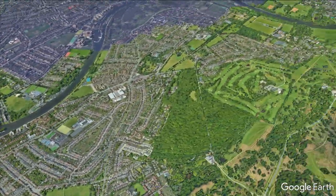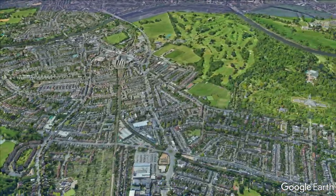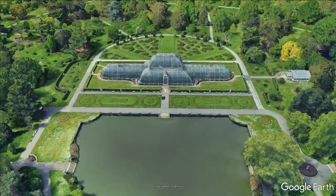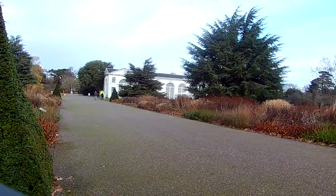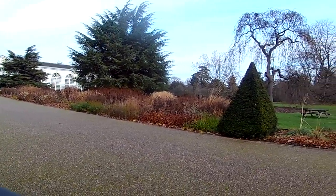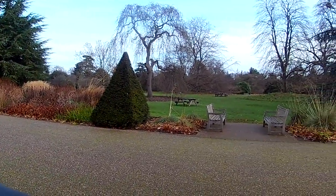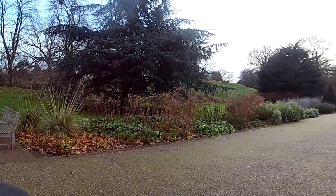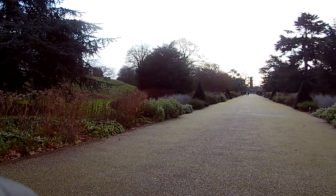Kingston is a great place to base yourself to explore more of this part of south-west London, as just a few miles to the north are the spectacular Royal Botanical Gardens in Kew. The land that Kew Gardens now occupies has been royal land since at least the 14th century, when Edward I moved his court to a manor house in the area.